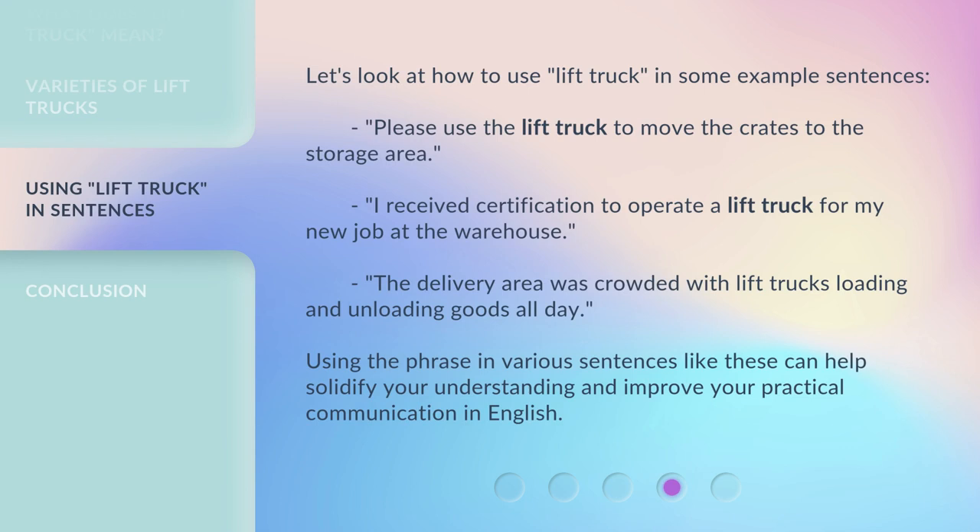Let's look at how to use 'lift truck' in some example sentences. 'Please use the lift truck to move the crates to the storage area.' 'I received certification to operate a lift truck for my new job at the warehouse.' 'The delivery area was crowded with lift trucks loading and unloading goods all day.' Using the phrase in various sentences like these can help solidify your understanding and improve your practical communication in English.